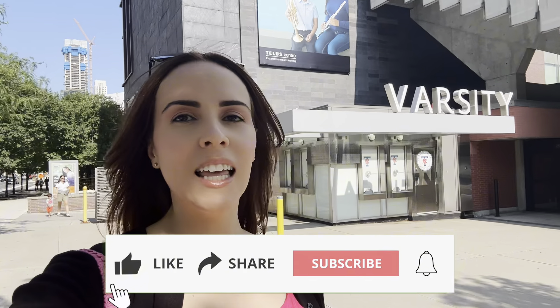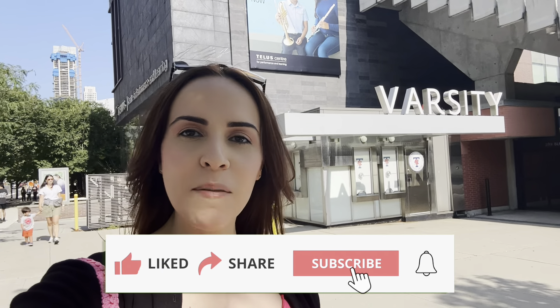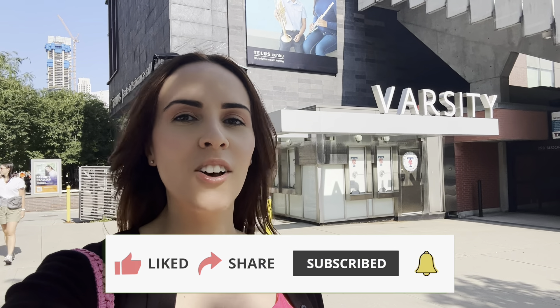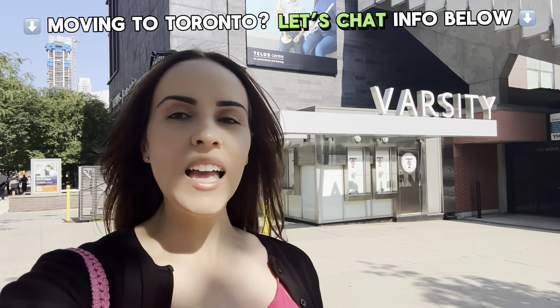Don't forget to like, comment, and subscribe for more in-depth Toronto neighborhood tour videos. And if you're thinking about making that move to Toronto or the surrounding suburbs, give us a call, text, or email — all of our contact information is down below. If you want to see more videos like this one, go ahead and click this one next. Until next time guys, see you around the city and God bless.